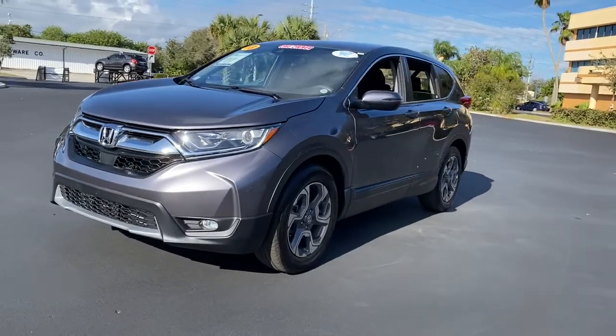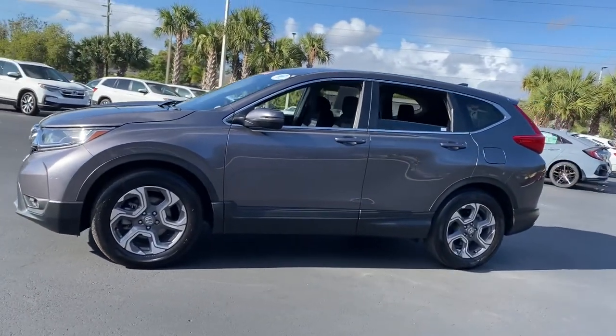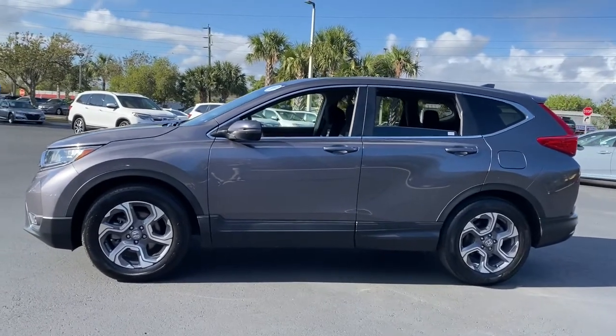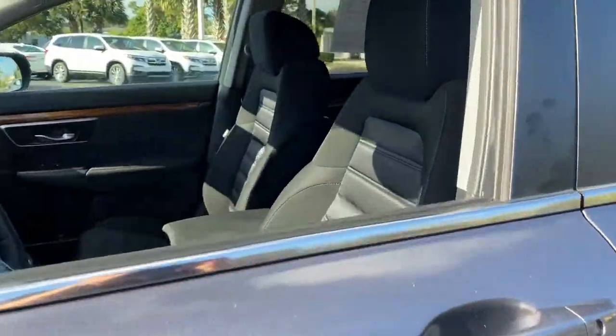You'll love the high-end feel and powerful performance of this sleek CR-V. This small SUV also comes fully loaded with advanced safety and infotainment technology, clever creature comforts, and a can-do attitude.